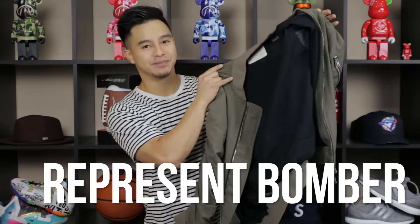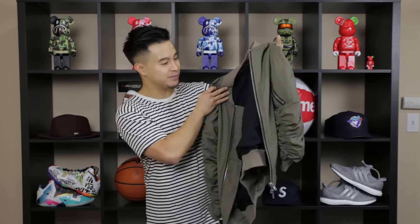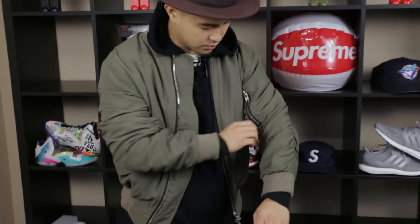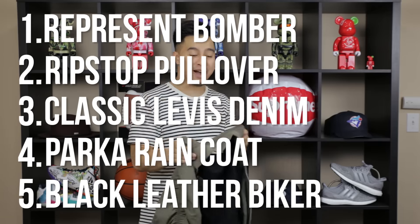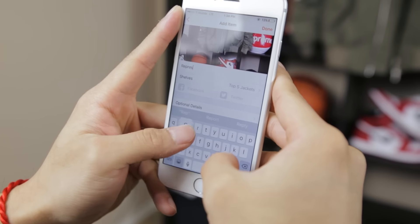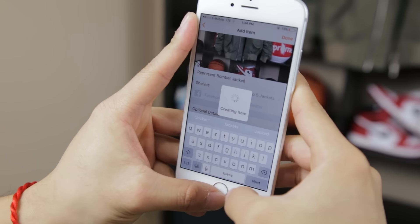Last but not least, number one: the Represent bomber jacket. A lot of people have been asking me about this — it's actually a cheaper alternative to Fear of God but almost identical. What's unique are the subtle details: instead of regular sleeves it has these ruffle-looking sleeves that really give it a different look. It's cool for casual wear but also looks trendy. You can wear a bomber by itself or with a hoodie underneath — if you do, make sure it's a different shade than your jacket for color contrast. It doesn't have to be the Represent brand specifically; there are a lot of variations of the bomber jacket out there.